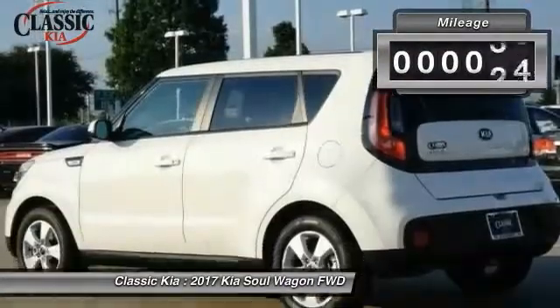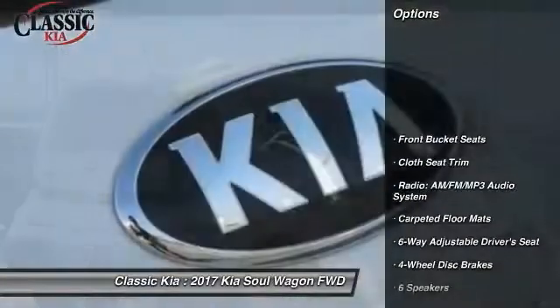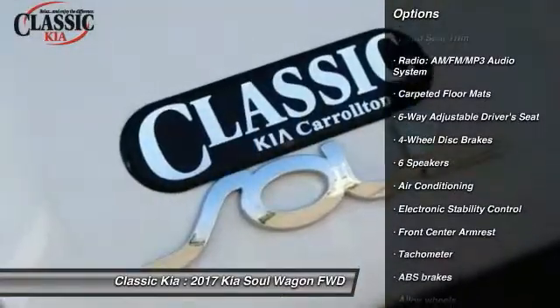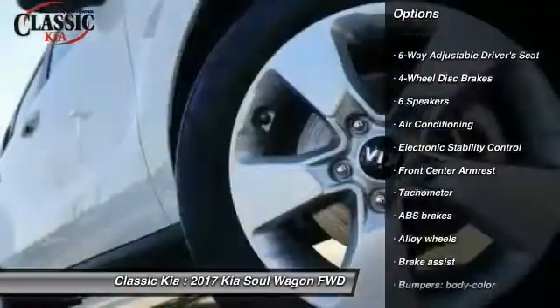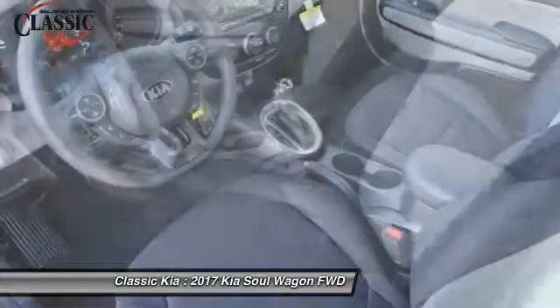This vehicle has less than 100 miles. Here are some of this vehicle's great options: traction control, dual airbags, air conditioning, power steering, alloy wheels, 4-wheel disc brakes, trip computer, power windows, rear window defroster, and electronic stability control.